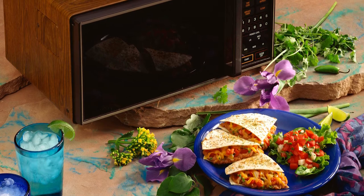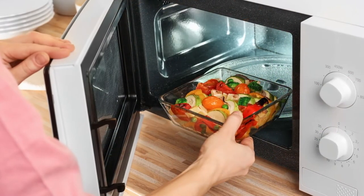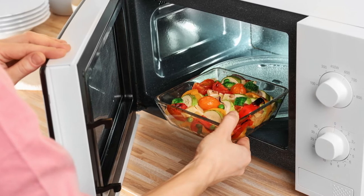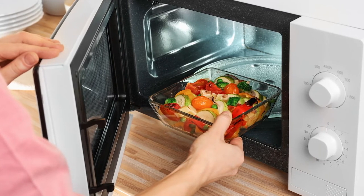Type. There are four types of microwaves on the market: countertop, above the range, built-in, and convection. Countertop microwaves are the most affordable and standard style. They are easy to use and install — all you have to do is plug it in and you're all set. The only downside is that it takes up counter space.